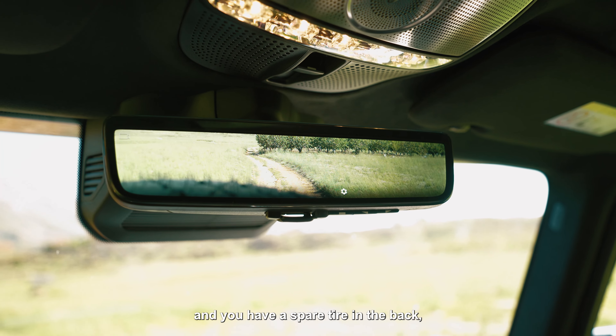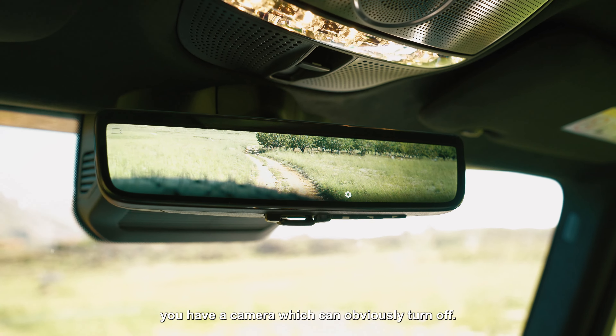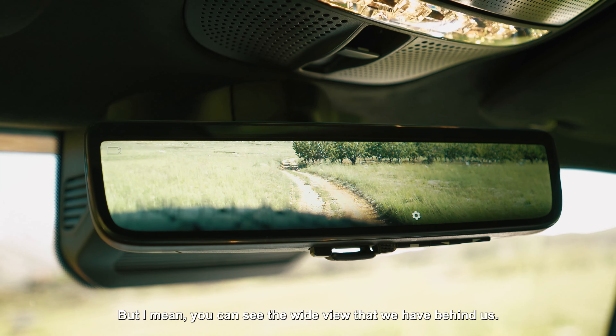Because this car is huge and you have a spare tire in the back, you have a camera which you can obviously turn off — but you can see the wide view that you have behind you.